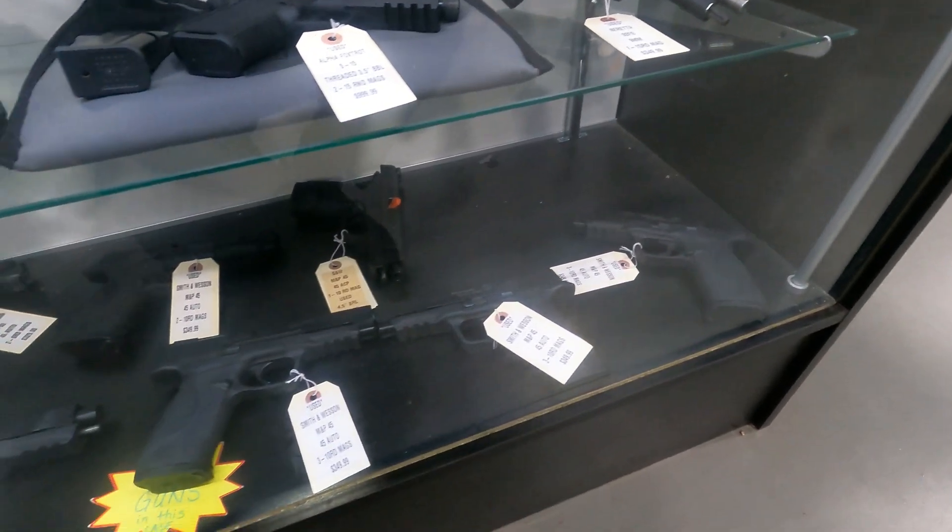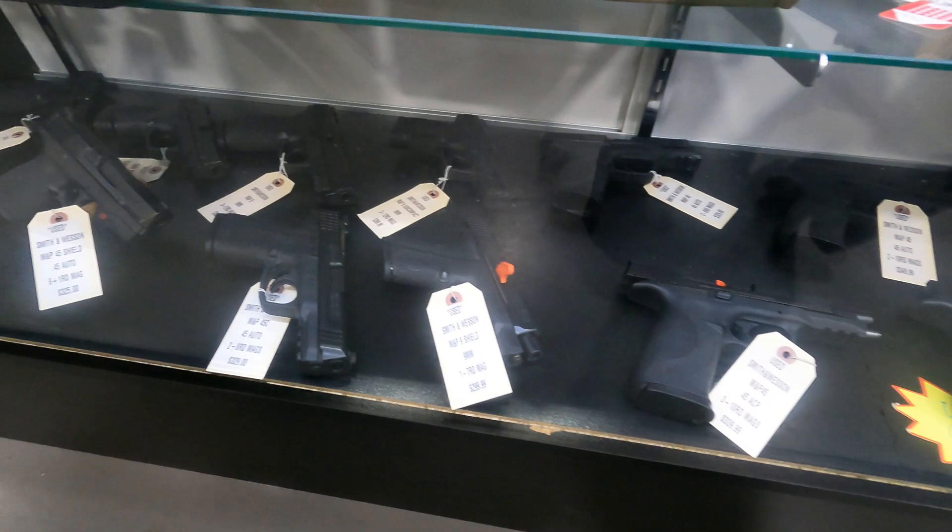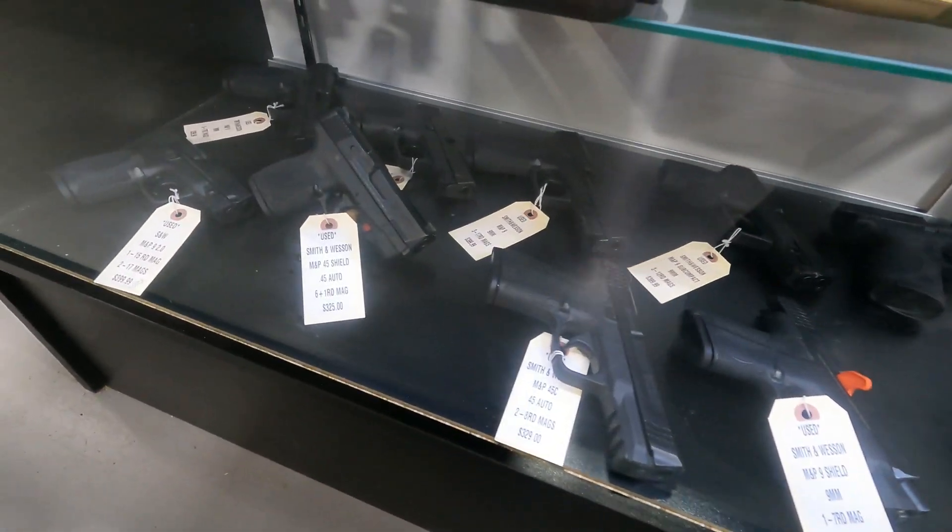We have a lot of different Smith & Wesson police trade-in guns. Come by and take a look at those — there's a lot of different calibers, prices, barrel lengths, and all of that.